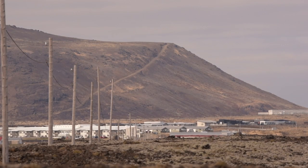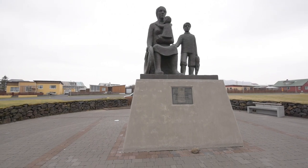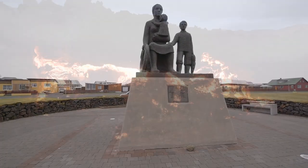This old power line will now lead us into town, and we start the town tour with a visit to a monument about those fishermen who never came back.